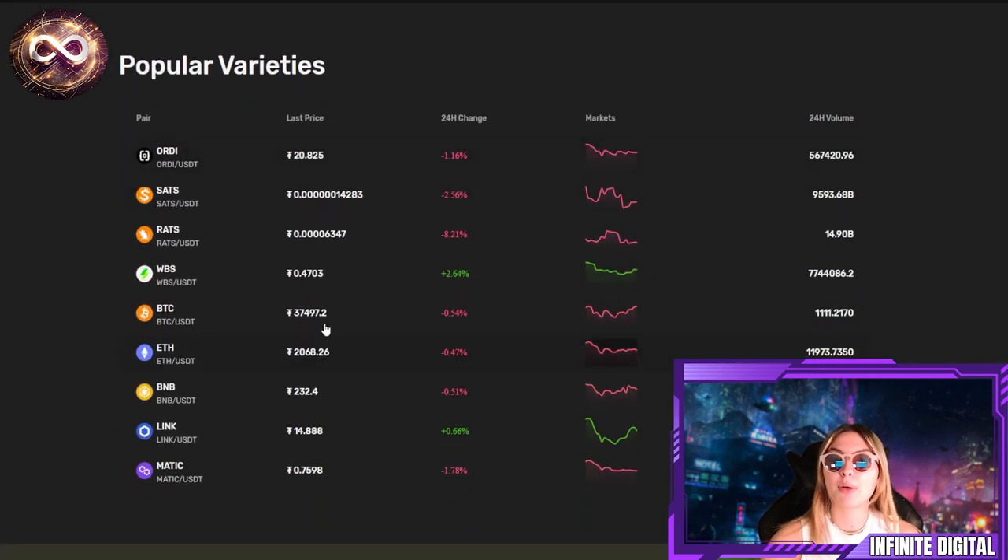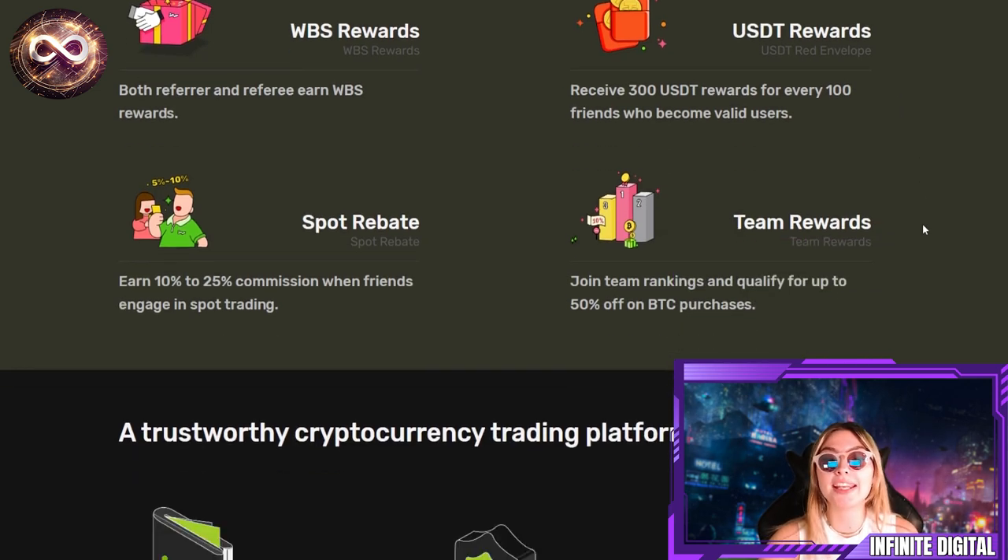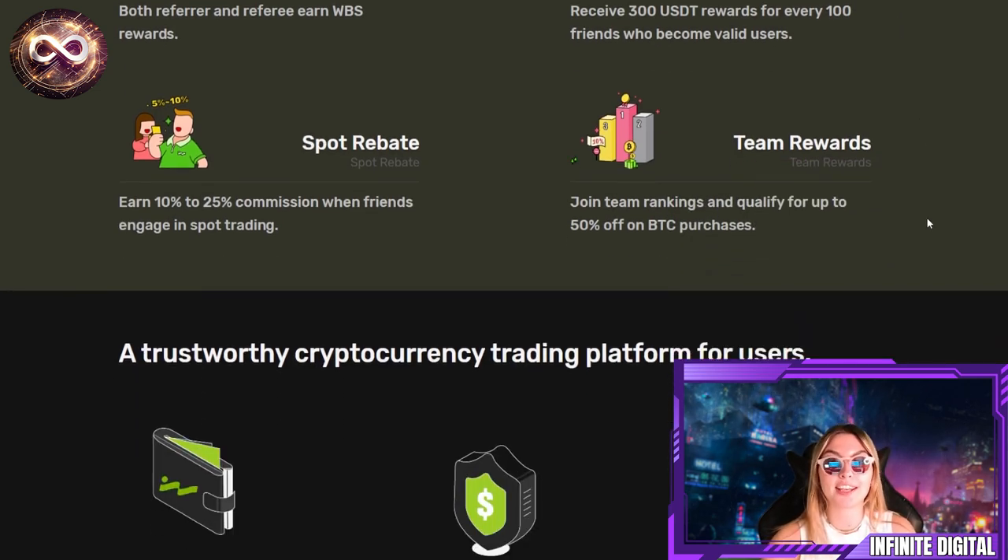The refer rewards are probably my favorite. You can invite friends to join WebSea and win mega rewards such as WBS rewards for both the referrer and referee, plus USDT rewards — for every 100 friends you refer who become valid users, you receive 300 USDT. You also get a 10 to 25% spot rebate commission when friends engage in spot trading, and team rewards where you can qualify for up to 50% off on BTC purchases.